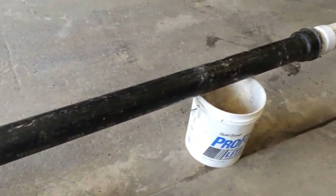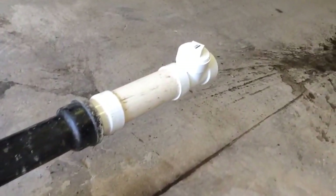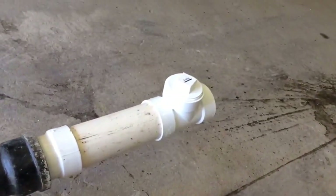The pipe running through your foundation is a four inch cast iron pipe. Once you're in the house, you could use plastic or PVC.